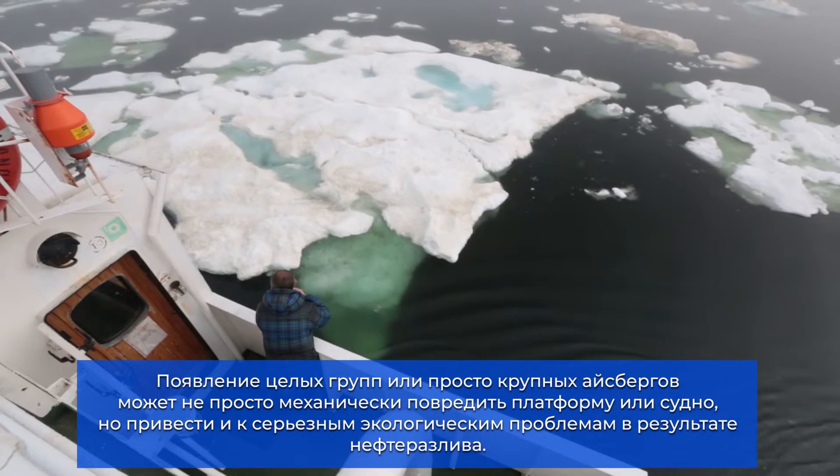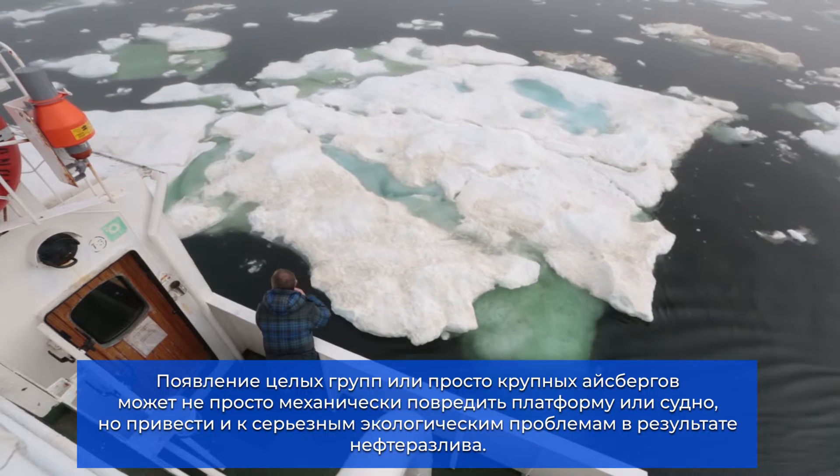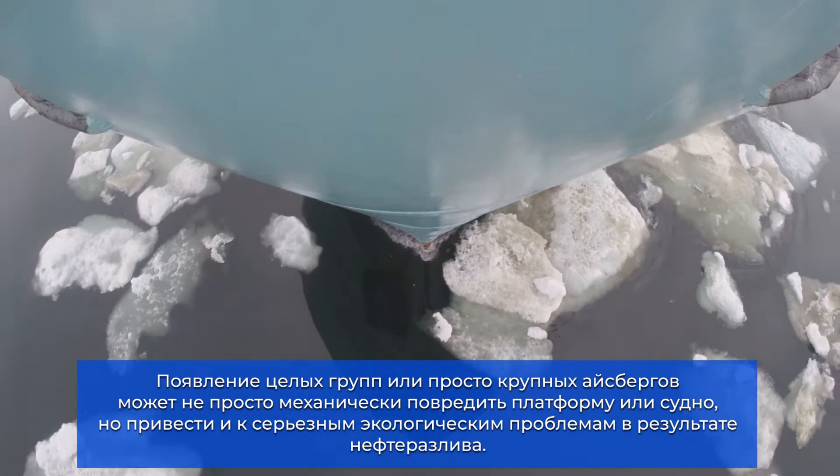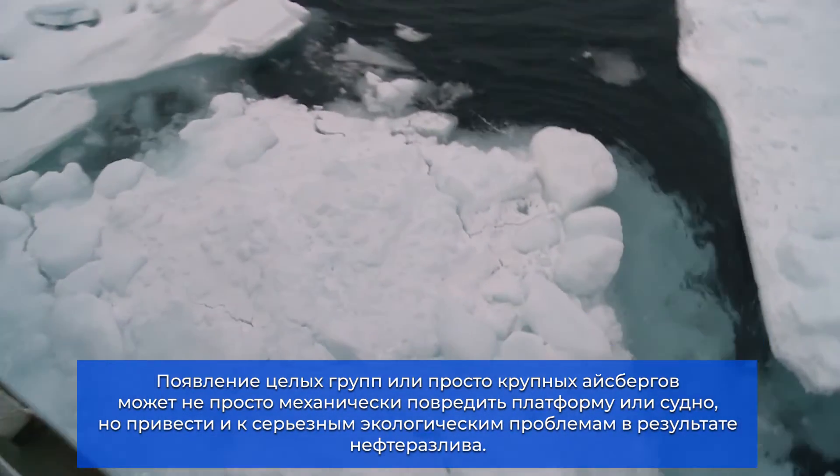Offshore structures can receive grave damage from collision with a group or one vast iceberg. Not only can the collision cause mechanical damage, it can lead to oil spills and serious environmental aftermath.